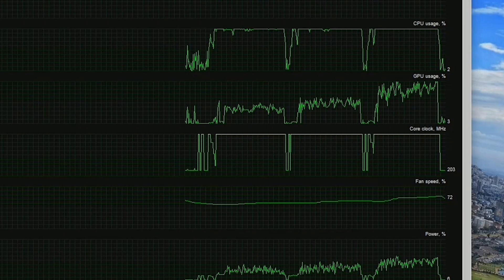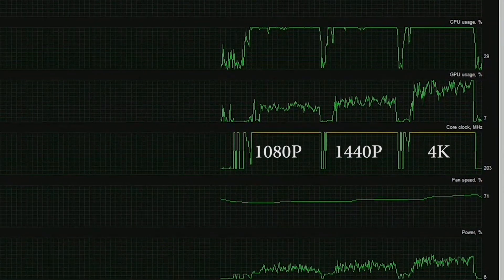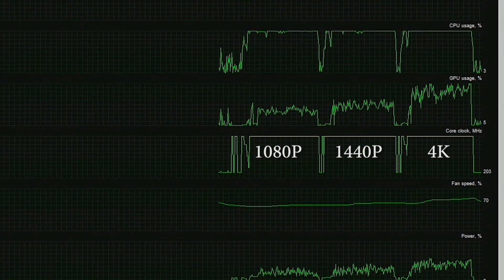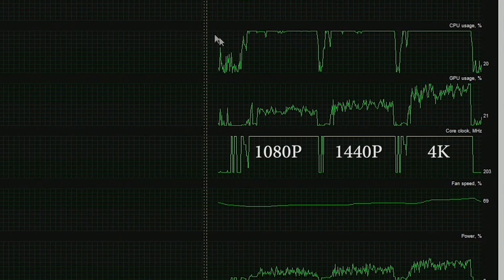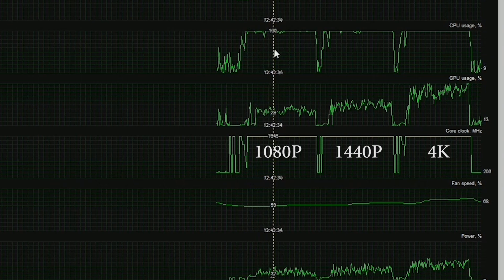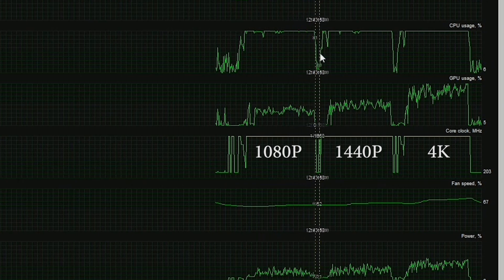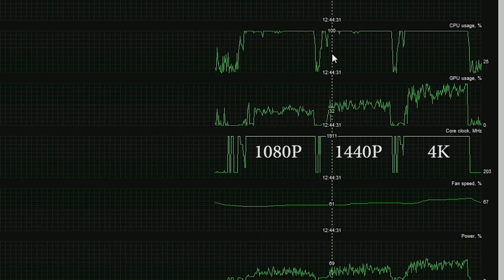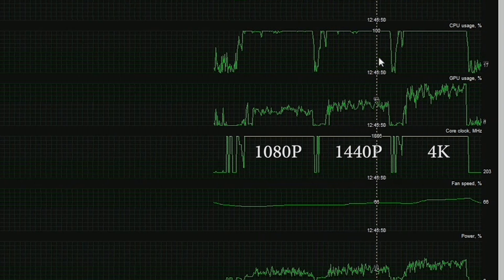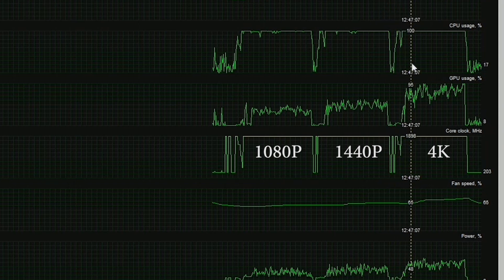Just take this data from MSI Afterburner as an example. Running my benchmark test in Hitman at 1080p, then 1440p, and then 4K yielded significantly higher usage of the GPU each time, regardless of the CPU being basically pegged to 100% during the entire experience. While the CPU may be a bottleneck, it also appears that the resolution you're running your game at can make a difference in how much power you're going to draw from your GPU, if indeed your CPU is limiting your system. You obviously won't get better frame rates from upping the resolution, but you'll appear to draw out more of the graphics card's potential.